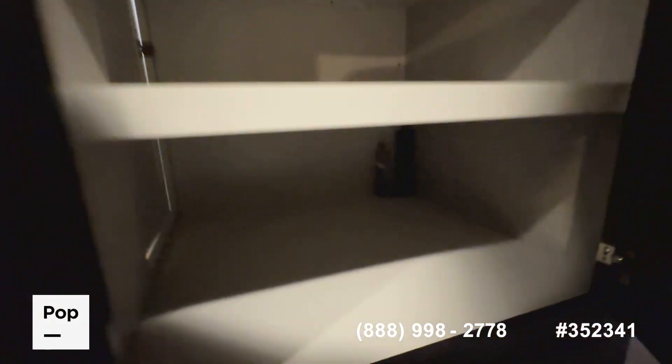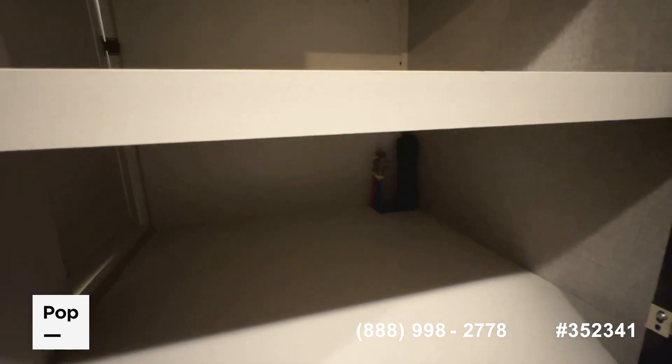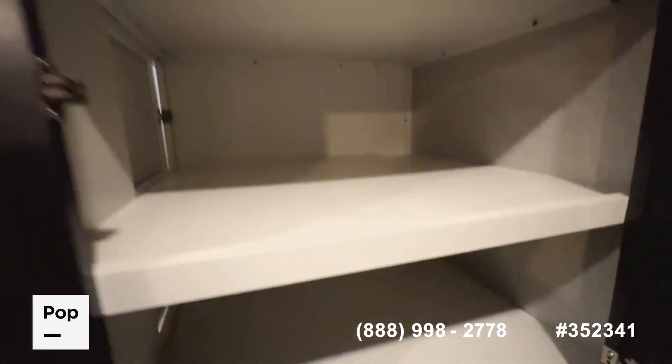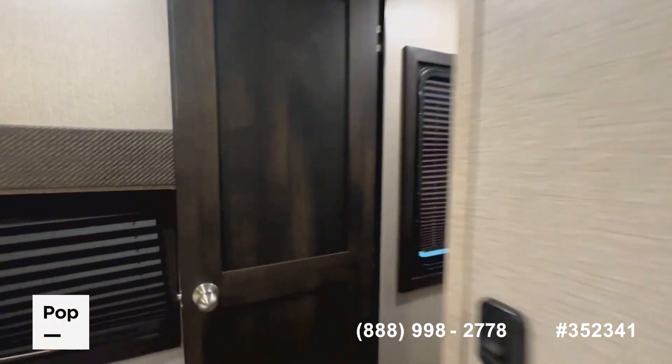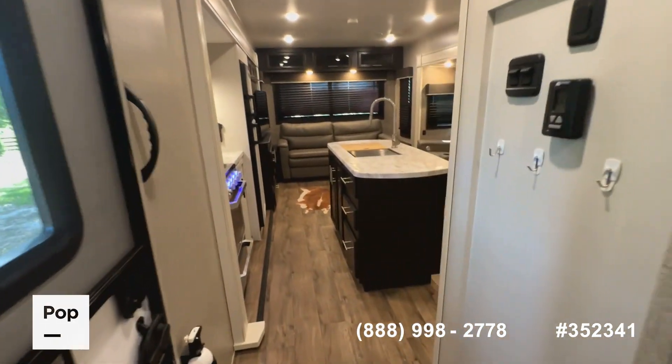A really nice feature: the bedroom is already pre-plumbed and wired for a combo washer and dryer. Power outlets are up top — just remove the shelves, plumb it in, and you're good to go. This makes it a great consideration for full-timing, extended stays on the road, or families who need to keep up with laundry.